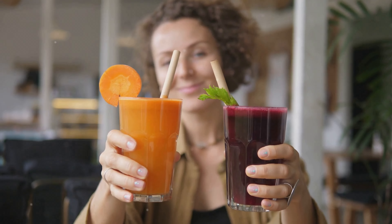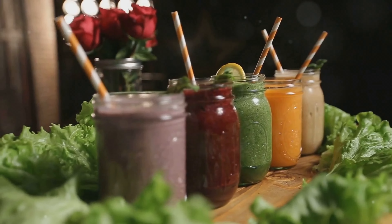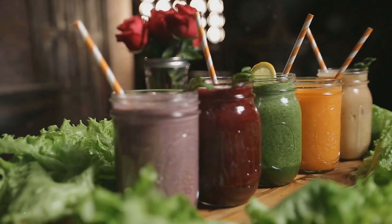Now let's talk about how to get more beets into your diet. They're incredibly versatile. You can juice them, roast them, toss them into salads, or even blend them into smoothies. If you're not a fan of the taste, try pairing them with citrus or ginger to balance out the earthiness.